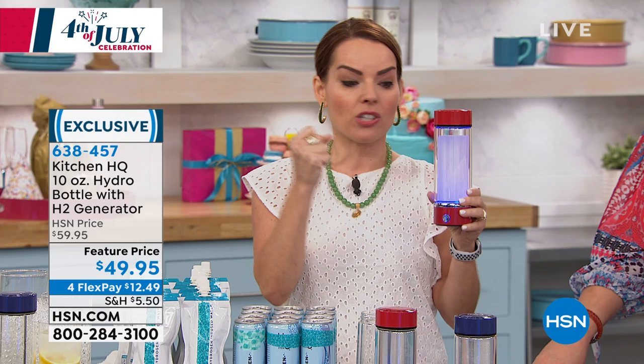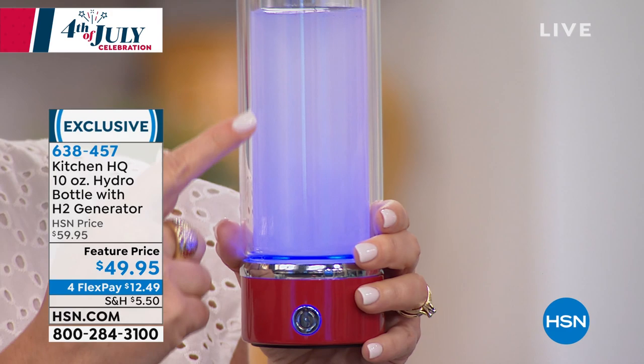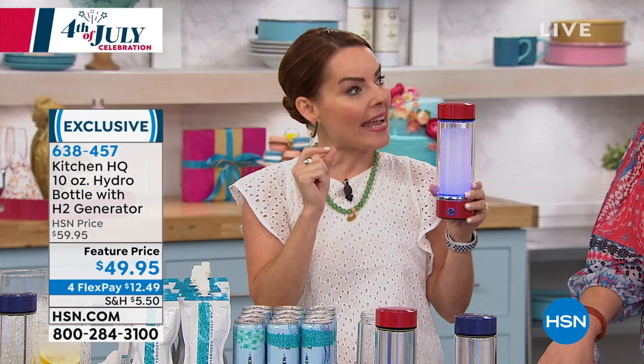What does a hydrogen generator do? There's a little generator at the bottom of this, and I'm going to show it to you in a moment. What it's doing is infusing hydrogen into this water that is unbound — meaning it's not bound with anything. So what a particle that is unbound does, it looks for something to bind with. And what it finds: free radicals. Now, if you've ever done things with beauty or skin products or anything like that, we know free radicals are a...